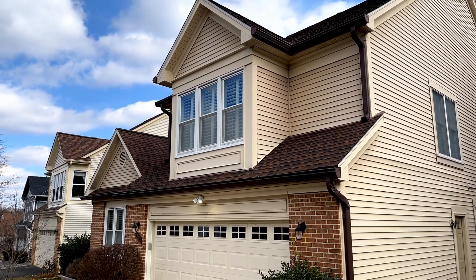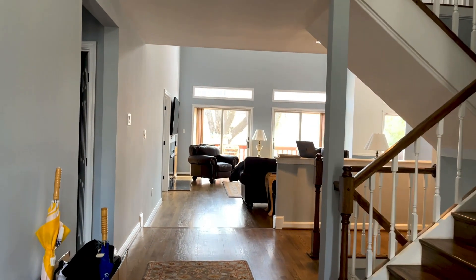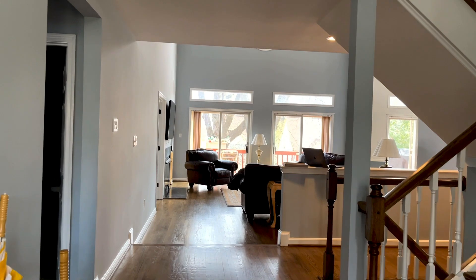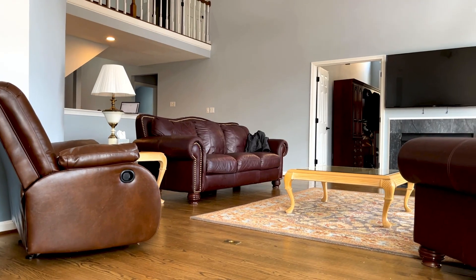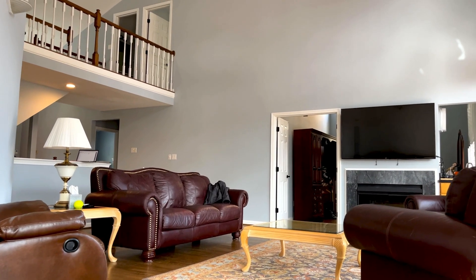This home offers three beds and three and a half baths, sitting across a spacious 4,636 finished square feet. A finished basement, large rear deck, and spacious yard are some of the features you'll surely love.